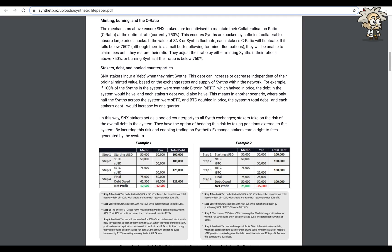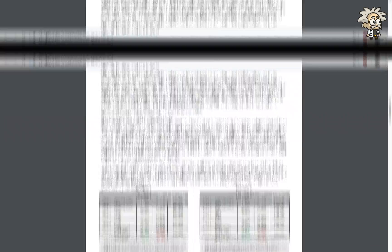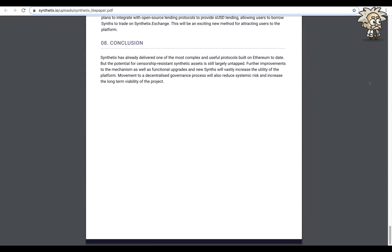For example, if 100% of the synths in the system were synthetic Bitcoin and the price doubled, the debt in the system would also double, and each staker's debt would as well. In conclusion, Synthetix has already delivered one of the most complex and useful protocols built on the Ethereum blockchain to date, but the potential for censorship-resistant synthetic assets is still largely untapped. Further improvements to the mechanism, functional upgrades, and movement to decentralized governance will vastly increase the utility of the platform and reduce systematic risk.